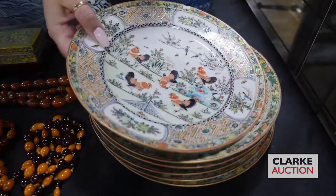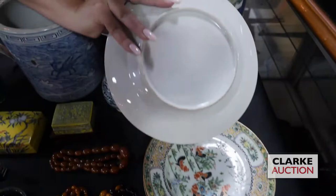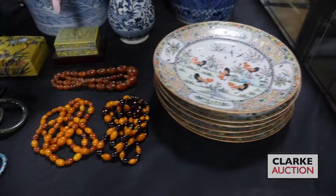Here's a collection of Chinese famille verte rooster plates. You can see there are five roosters to each plate, and here's the underside. These are estimated at three to five hundred.